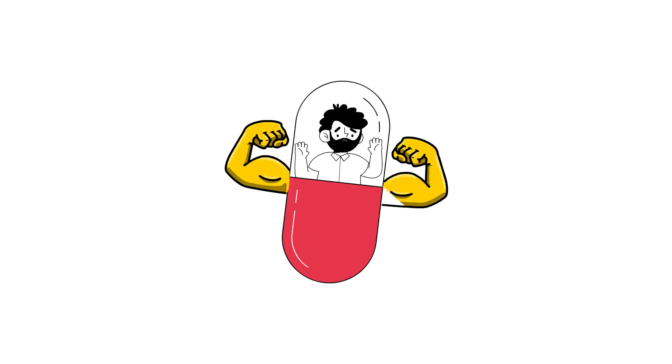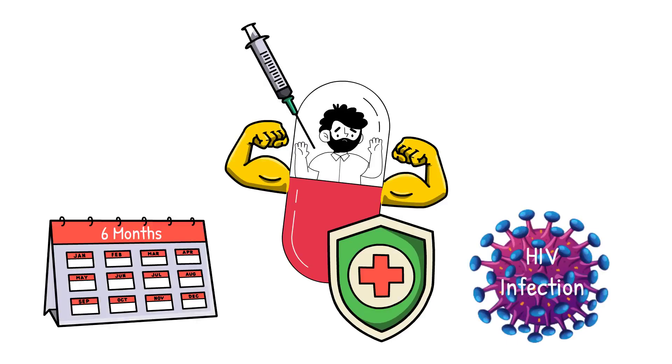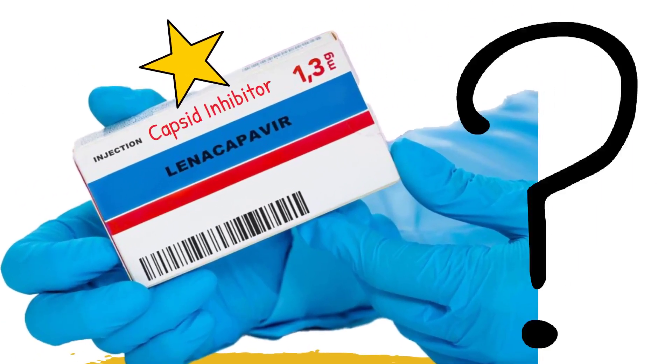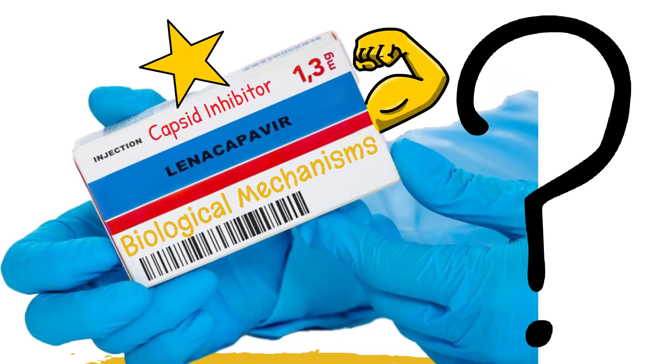Imagine a drug so powerful it can prevent HIV infection for six months with just two injections per year. And it works both as a prevention and treatment of HIV infection. This is lenacapavir, a special type of medication known as a capsid inhibitor. But what are the biological mechanisms that make the powerful breakthroughs of lenacapavir possible?